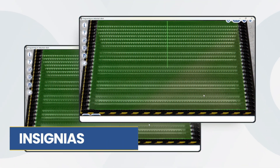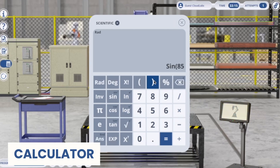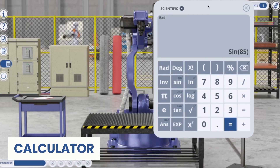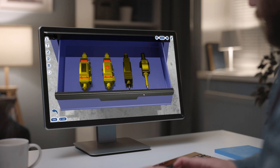A new badge system will reward you as you progress correctly. A standard and scientific calculator is available, along with the ability to scroll without needing to close it. Discover more in Cloud Labs Learning.